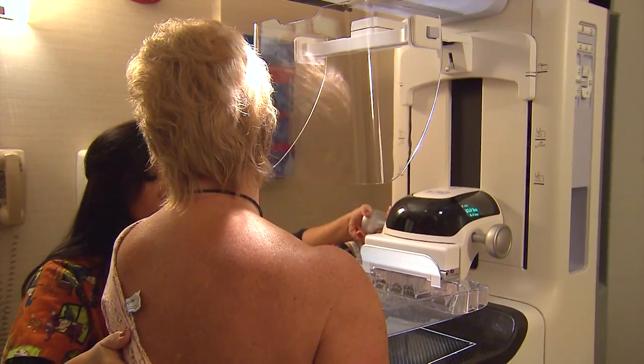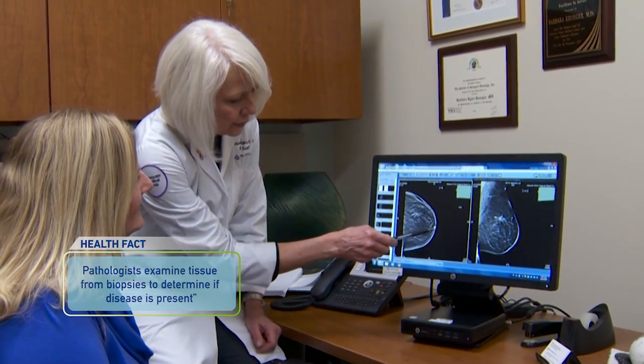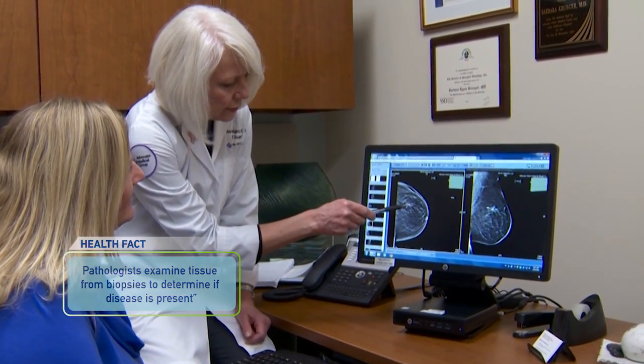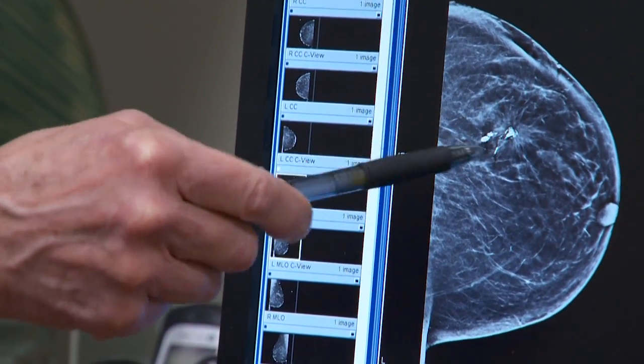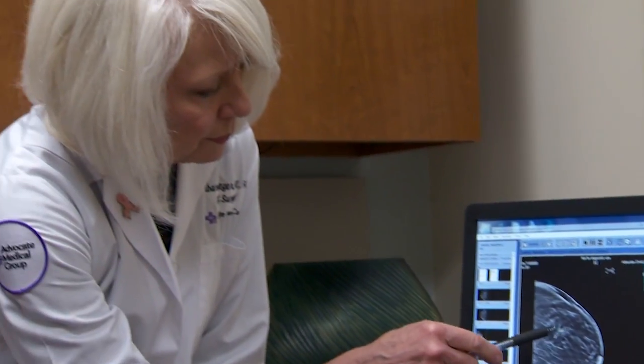Why would someone need to have a biopsy if they're getting their mammograms done? Usually, people need to have a biopsy because we see a finding either on the mammogram, on the ultrasound, or even an MRI that suggests it could be related to breast cancer. If we find something with suspicious characteristics, we recommend a biopsy. Only about 20% of the patients we biopsy actually have breast cancer, so it doesn't necessarily mean something is wrong — it just means we need to investigate a little further.